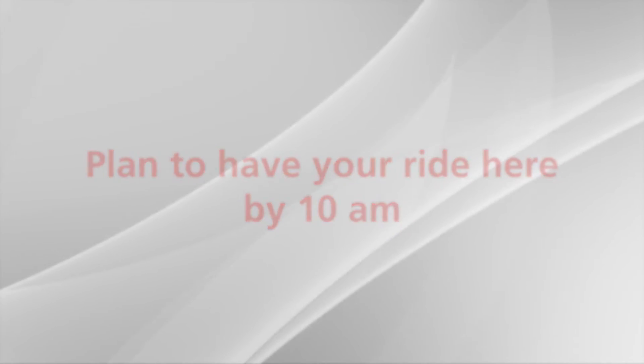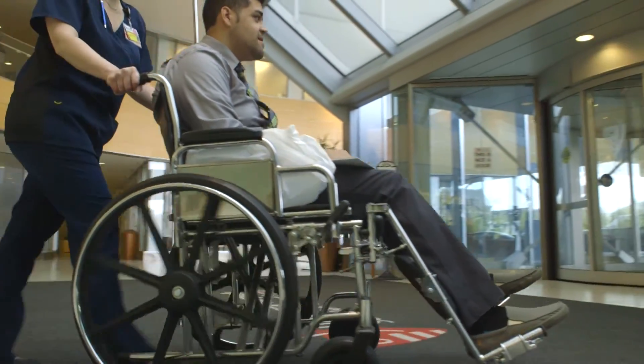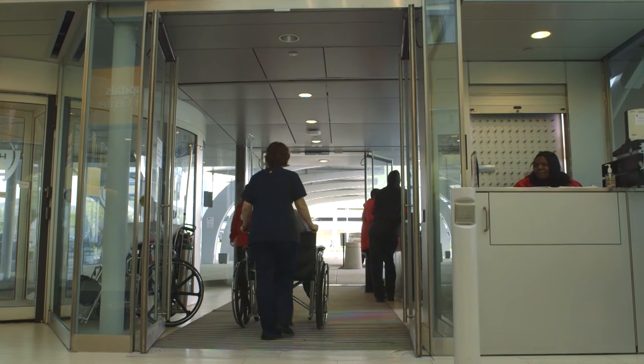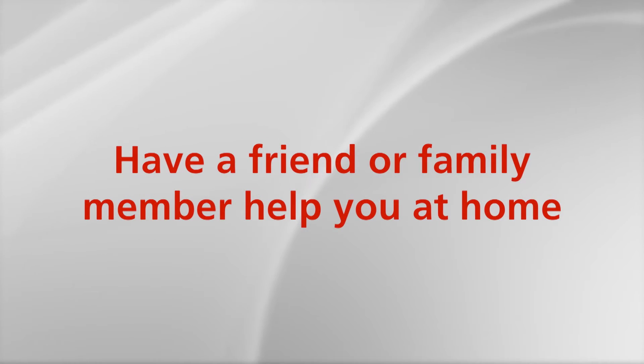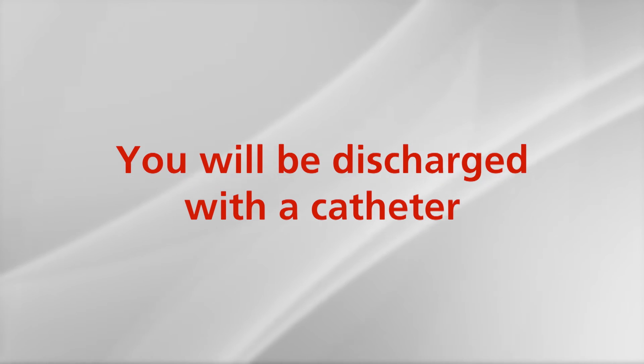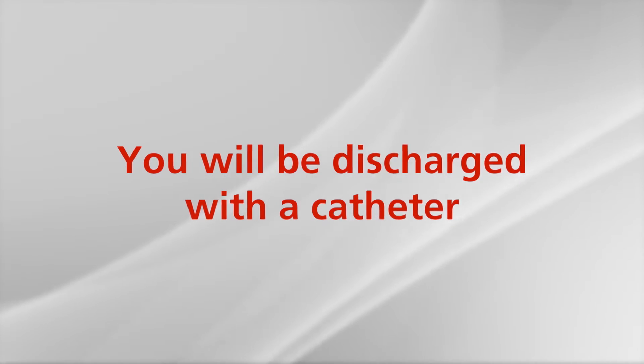Plan to be discharged by noon. Although your surgery was done minimally invasively, remember that this was a major surgery and your body needs time to heal. For your safety, please have someone available to help you with your daily needs for a few days after discharge. All patients will be discharged with a urinary catheter called a Foley for 7 to 10 days after surgery to assist with healing. This catheter is held in place in your bladder by a balloon. It will provide continuous drainage of the urine from your bladder into an external collection bag that will need to be emptied as it fills up.